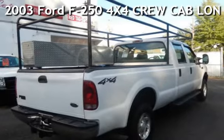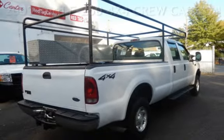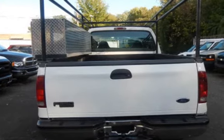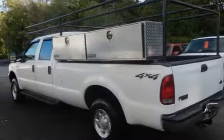Presenting a pre-owned 2003 Ford F-250 4x4 crew cab. This four-door truck has an eight-cylinder, 5.4-liter V8 engine, with four-wheel drive and an automatic transmission.